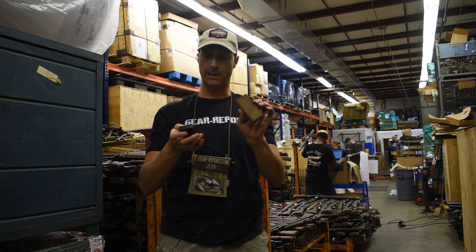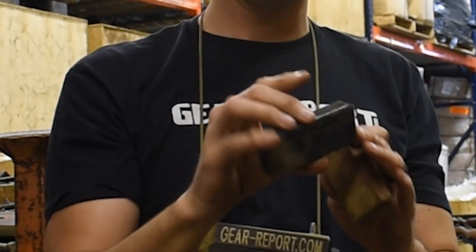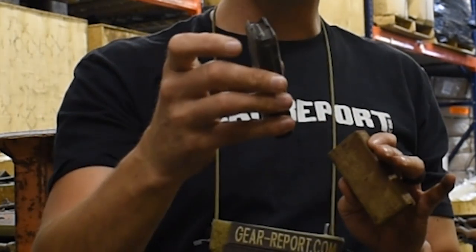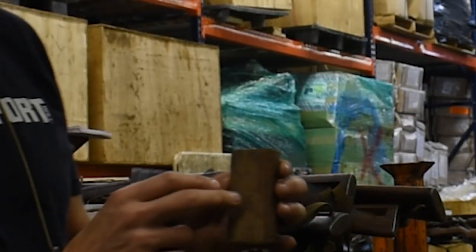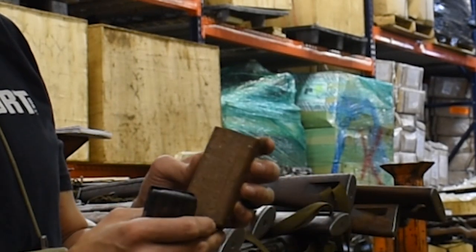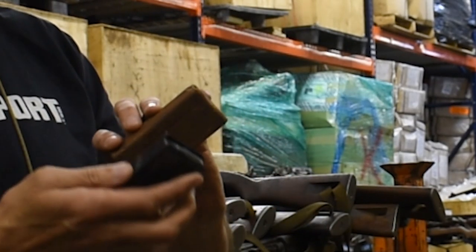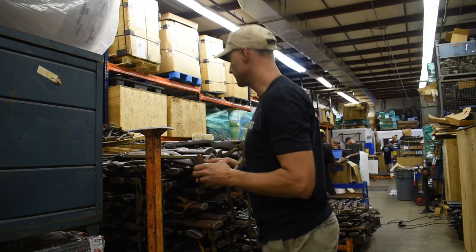Here are a couple of examples of magazines. Here is one that — honestly, I think the wrapper just came off. This appears to be unused but not in the wrapper. And this one is still in that treated wrapping — absolutely brand new, unissued. So there are a couple examples of the original 15-round magazines that you can get.